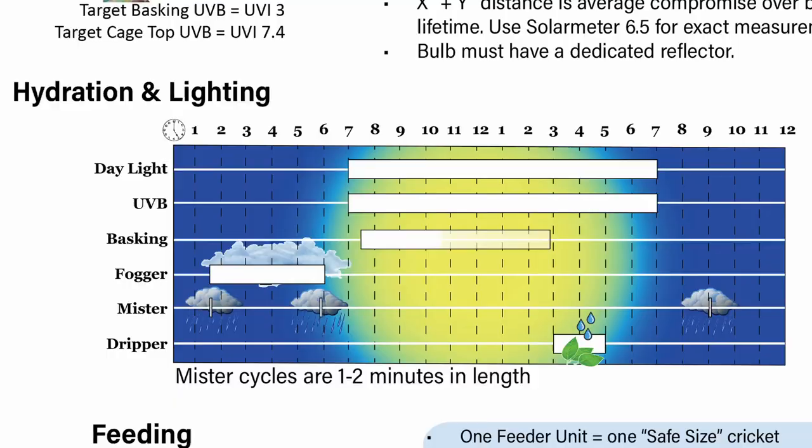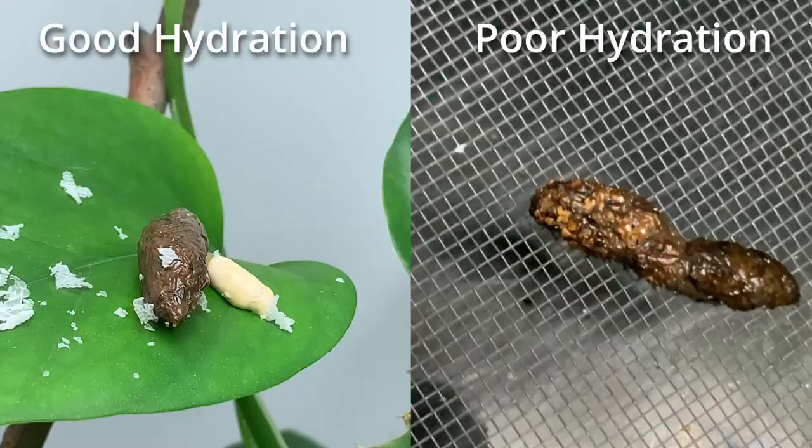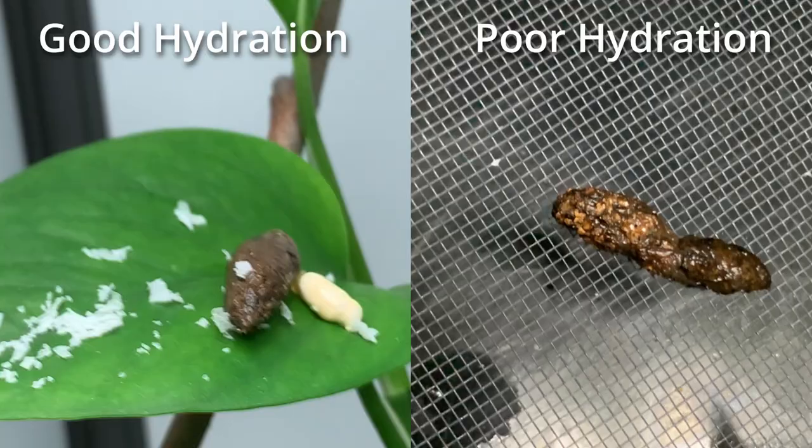Later in the afternoon I have a dripping session — what I'm doing is testing the chameleon's hydration. If the chameleon wants to drink, I know I need to give a little more hydration. If the chameleon ignores the dripping session, then it's hydrated — and that's what I like. I'm also checking the poop to see what the moisture level is. If you're finding you need more hydration, this is the perfect time for an afternoon rain shower. This represents an idealized day in the life of the chameleon — not replicating any specific season, just an idealized day functional throughout the 365 days of the year.